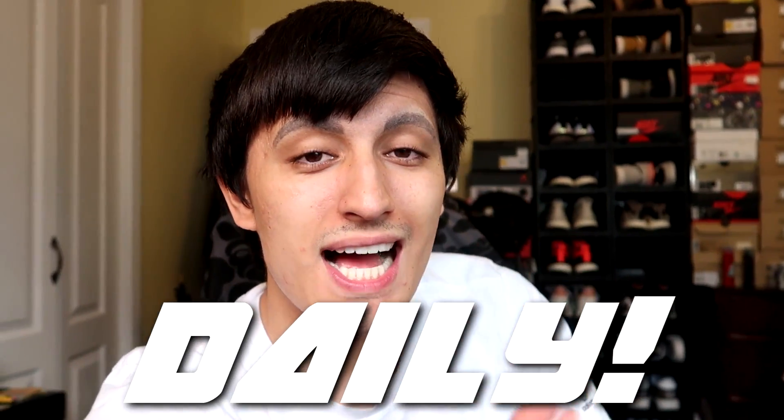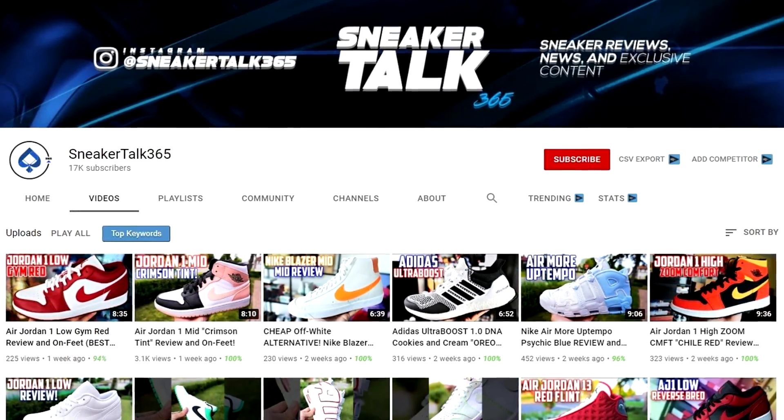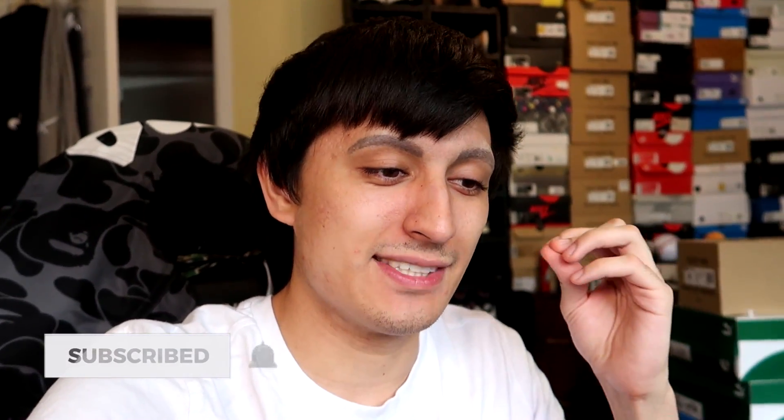Welcome back to another vlog on the channel. Before we dive into today's best sneakers at the mall for July vlog, we are uploading daily this July — 93 videos this month across three channels: my main channel, my second channel Sneaker Talk 365, and my trading card channel Sneaker Talk TCG, which mainly focuses on Pokemon. If you want to join me on this grind, hit that subscribe button below.